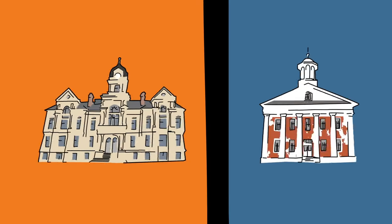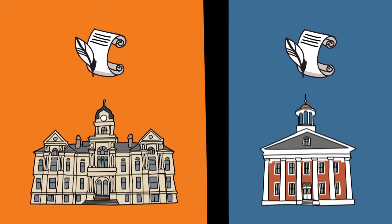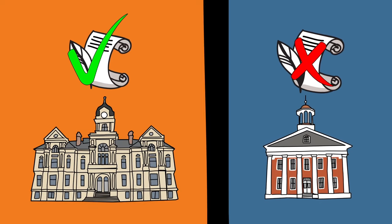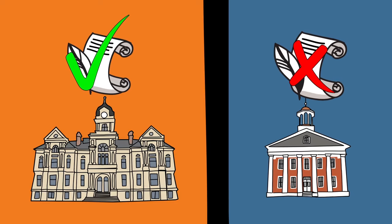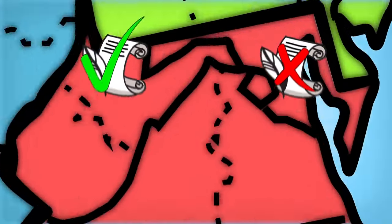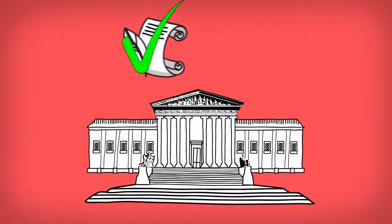Sometimes lower courts will disagree on how a case should be decided. A court in one region may say that a law is constitutional, but a court in another region may believe the same law should be limited or overturned. The Supreme Court sorts out the different decisions and has final say on whether laws are constitutional.